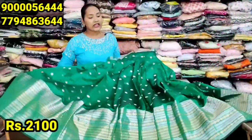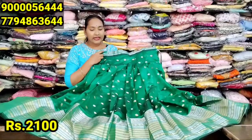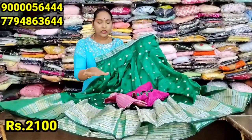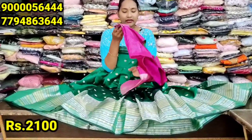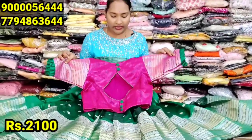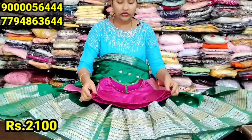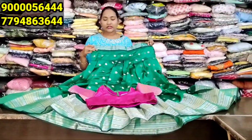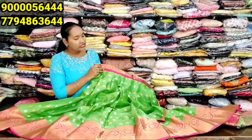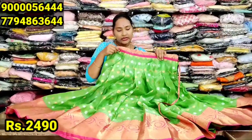Next is the green color, available in the same concept. This is the last piece. This has a back-open design, front open as well. You can choose the combination of the series.